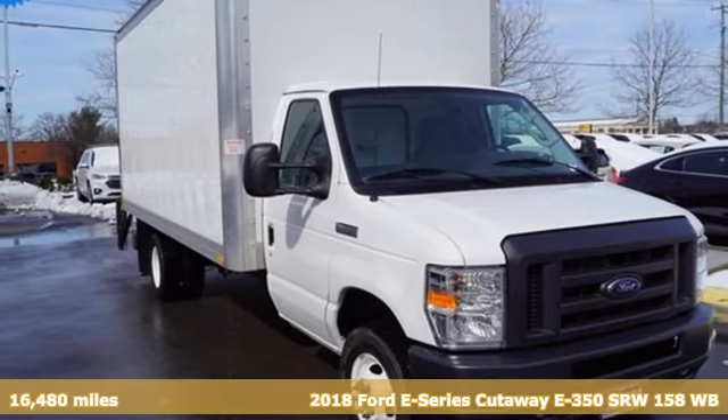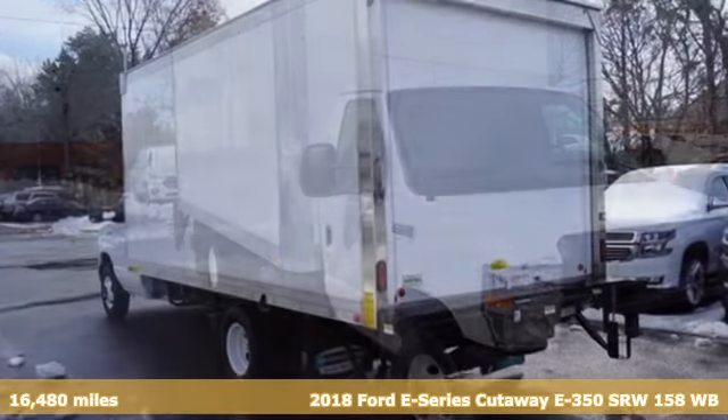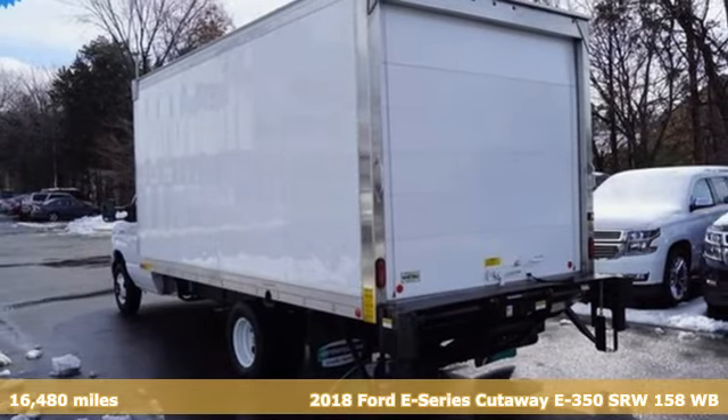It's a 2018 Ford E-Series cutaway. Every generation has its Ford. This one's yours.